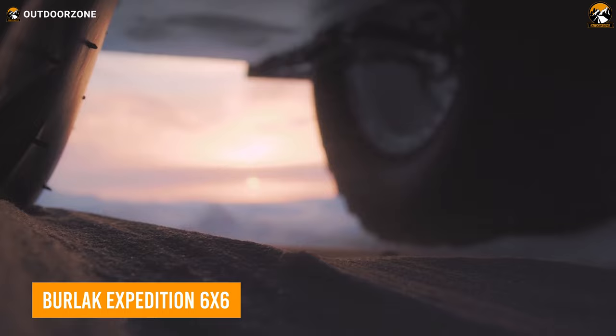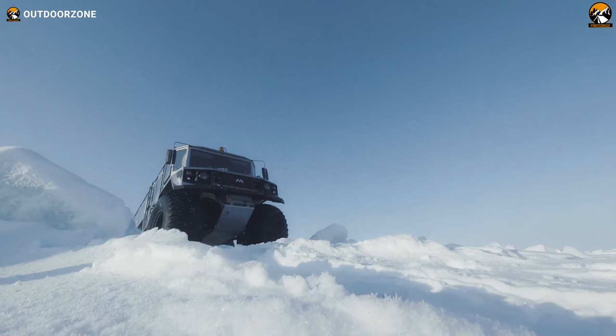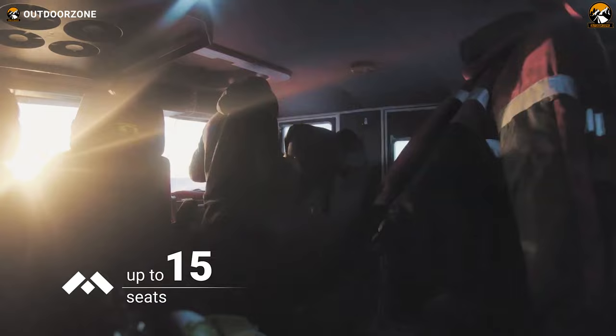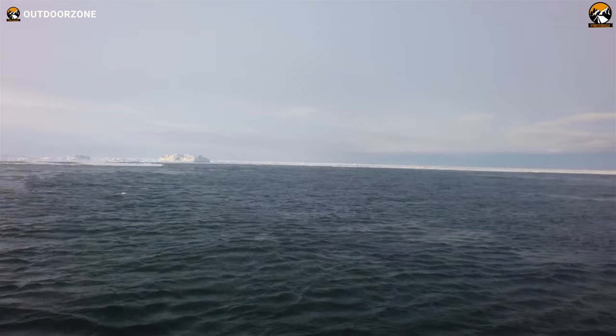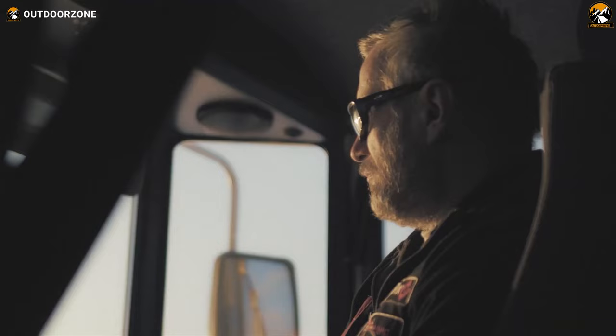The Berlak Expedition 6x6 is a Russian-made off-road vehicle specifically designed for extreme expedition use. This behemoth is built on a six-wheel drive chassis and is powered by a diesel engine. It features a spacious and comfortable interior that can accommodate all your group members and a large amount of storage space for equipment and supplies. The vehicle's exterior is armored to protect against harsh terrain and extreme weather conditions. The Berlak Expedition 6x6 also comes with high ground clearance, a winch, and gigantic off-road tires, designed to tackle the toughest terrains in the world — deserts, mountains, and frozen tundra. This vehicle is mainly used for expedition and research purposes.